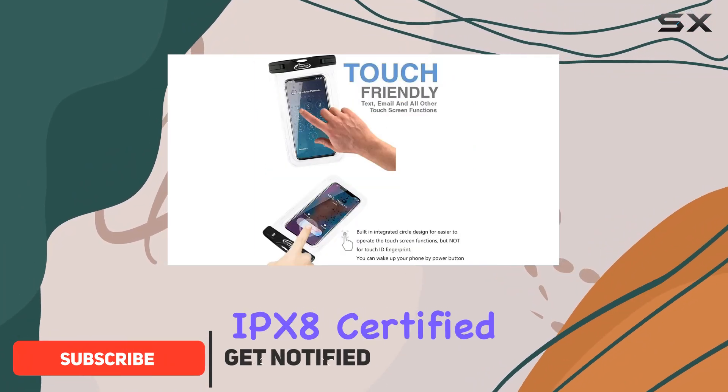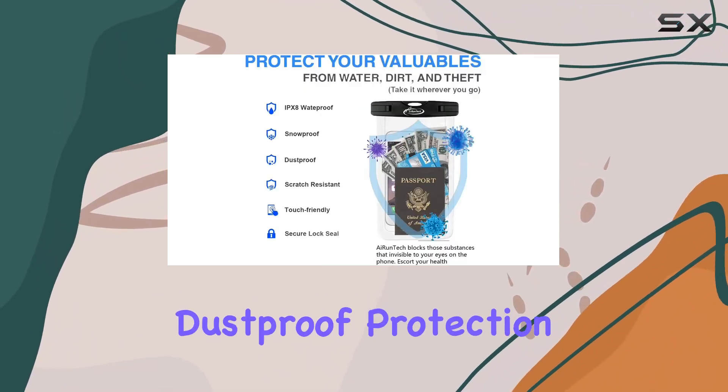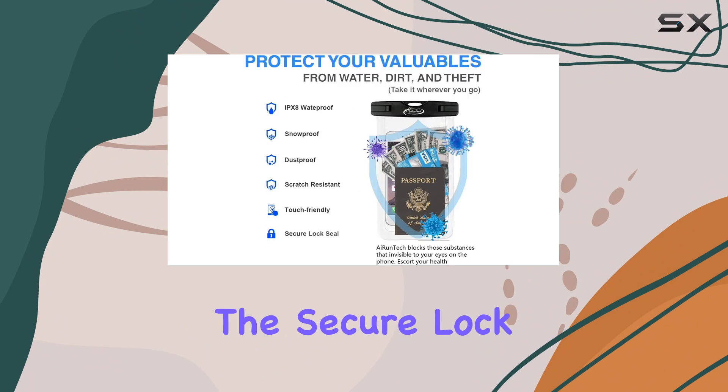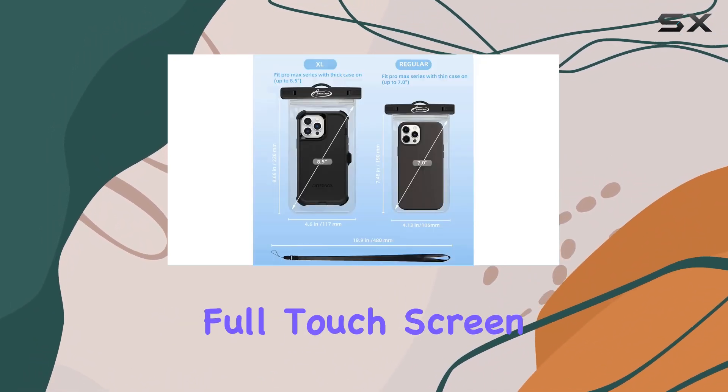First off, it's IPX8 certified, meaning it provides top-notch waterproof, snowproof, and dustproof protection for your device. The secure lock seal closure ensures your phone stays dry while maintaining full touchscreen functionality.